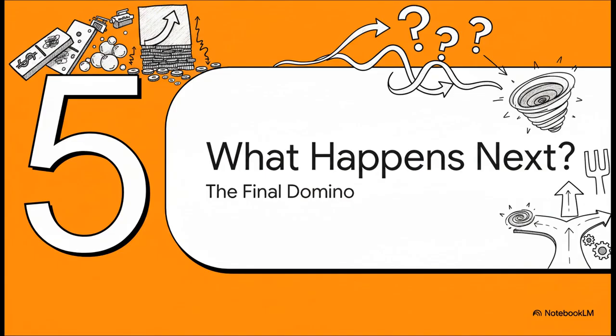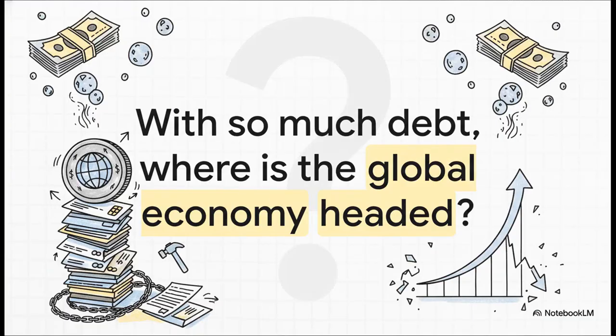So we've followed the dominoes from money printing to asset bubbles and finally to this mountain of debt with staggering interest payments. And all of this brings us to the most critical question of all: where do we possibly go from here? How does the world's largest economy manage this kind of situation? What happens when the bill for decades of money printing finally comes due? There are no easy answers, but one thing is crystal clear: the line from a central bank's decision to the value of your assets and the stability of the entire economy is much shorter and much more direct than many of us realize.